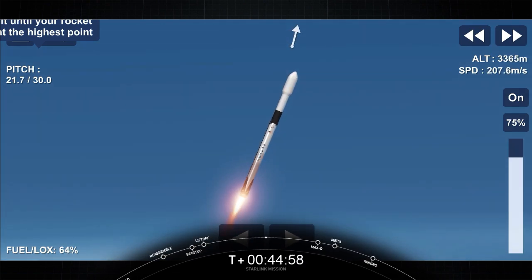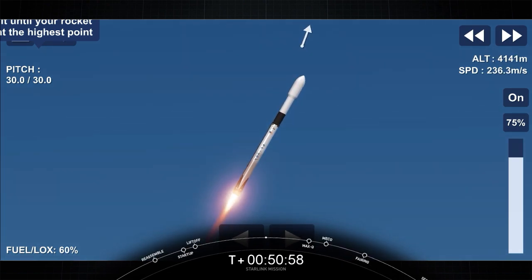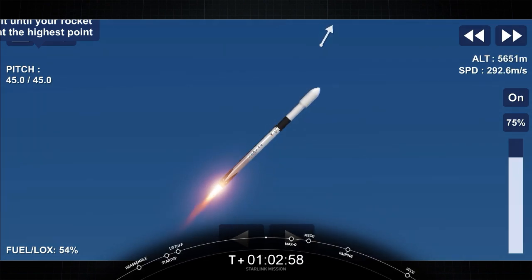Max-Q is the maximum aerodynamic pressure that the vehicle sees on ascent. So in about a minute, we'll have three events happening back-to-back. That'll be main engine cutoff, or MECO, followed by stage separation and SES-1, or second engine start one. MECO is where we shut down all nine of those M1D engines on the first stage that you see burning there on your screen.